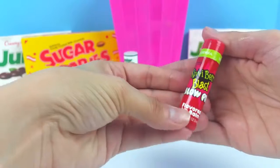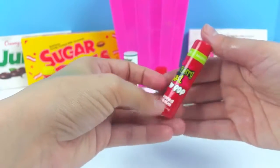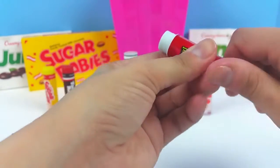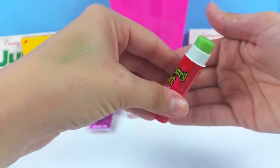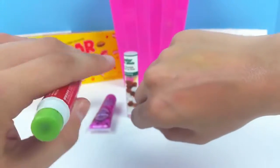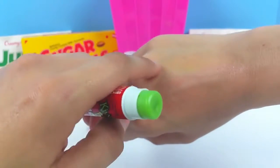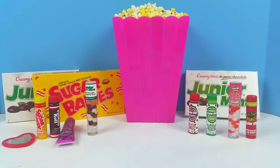Our last one is the Kiwi Berry Blast Blow Pop — I don't think I've ever seen a blow pop like that before! This one is green also, like the Sour Apple, but it is a lighter green. It comes out very, very light — I can see just a little bit of light green, but it is very, very light. Alright guys, who's ready to see what we have in our popcorn?